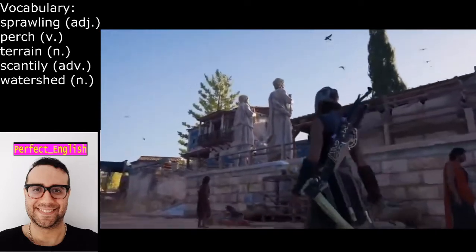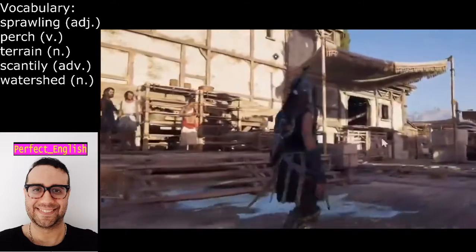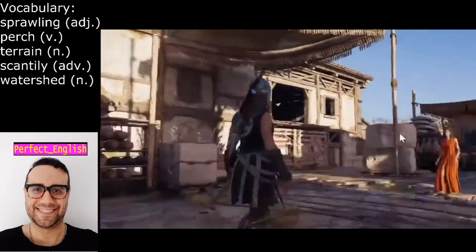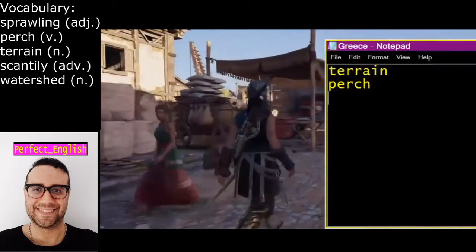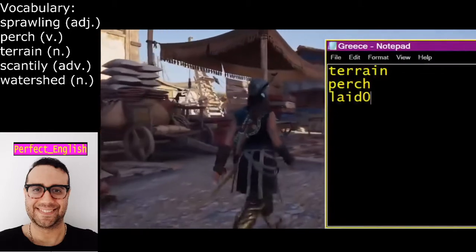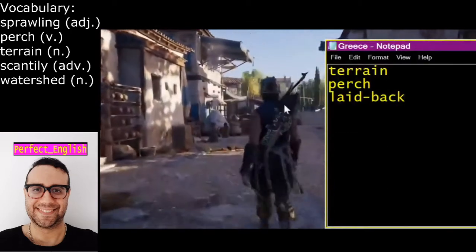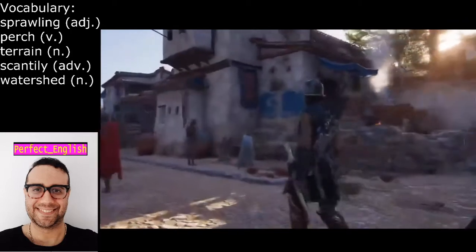I want to walk through the streets of Athens and give you a taste of the sights and sounds of this enchanting land. As you can tell, the pace of life is somewhat slow — not fast at all. I could use the expression 'laid back' to describe people's attitude. It's just that they're in a good mood and the lifestyle is not hectic, unlike today.